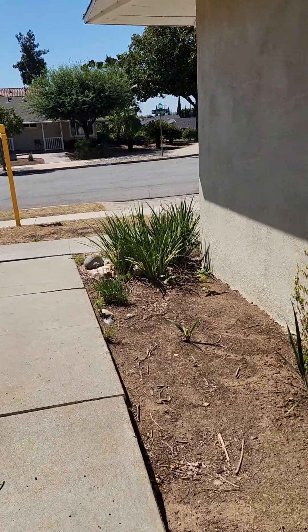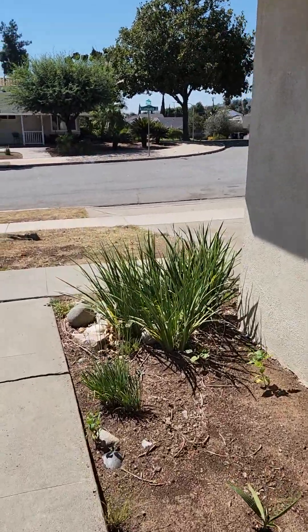Hey everybody, it's Megan, and I am here — crazy hair situation — at this beautiful house I just listed in Brea. It is the most affordable home in Brea, in the whole city of Brea.